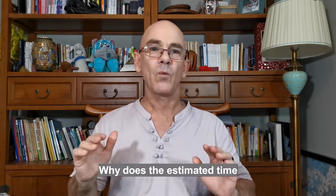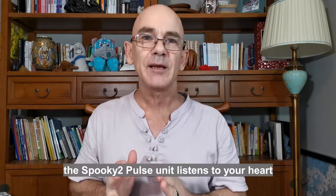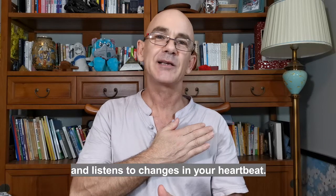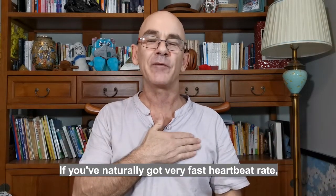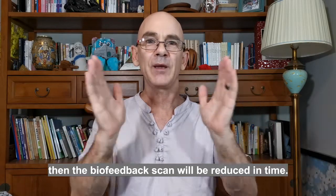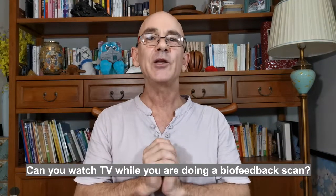Why does the estimated time for a biofeedback scan differ from the actual scan time? When you're using Spooky 2 Pulse, the unit listens to your heart and listens to changes in your heartbeat. Everyone has different heart rates — if you naturally have a very fast heartbeat, the biofeedback scan will be reduced in time; if you have a very slow heart, you'll be waiting longer.